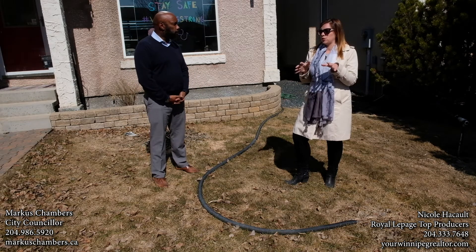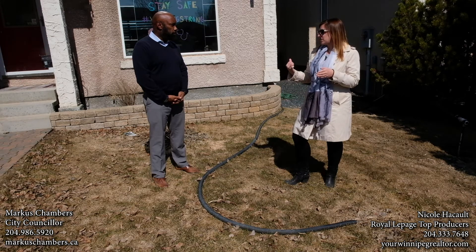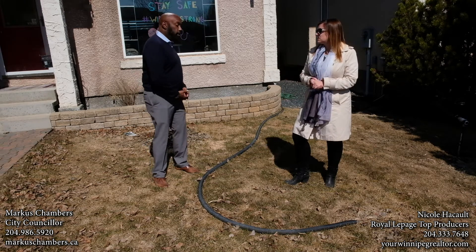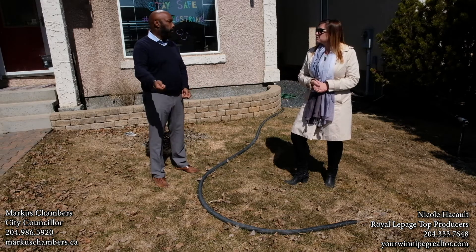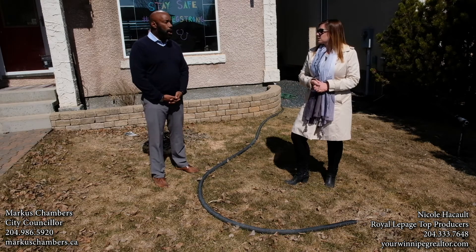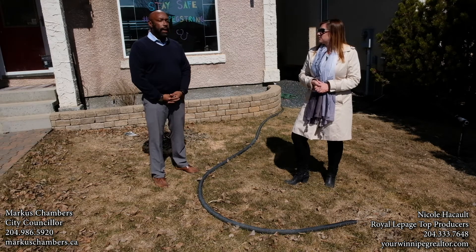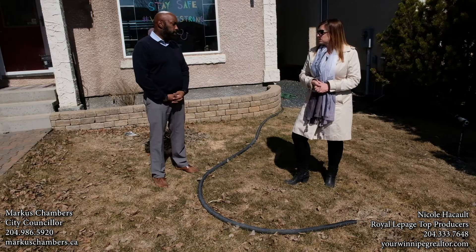So what can people do when you're that house that is ejecting straight onto a sidewalk? Well, you do have the opportunity to get a hose that can redirect it back onto your property, back onto your lawn, so that it's not discharging onto the sidewalk where, in the wintertime, it can build up ice and it becomes very treacherous, especially for seniors and for kids.